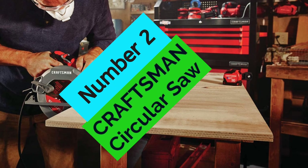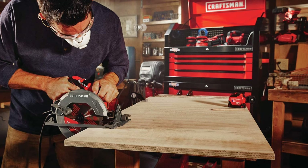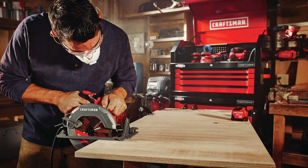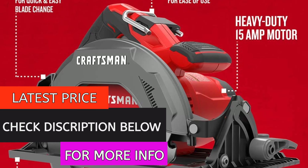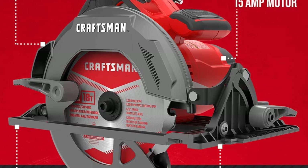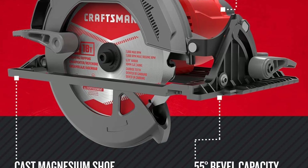At Number 2, the Craftsman Circular Saw. If you're looking for an aggressive, fast-cutting saw, the DeWalt DW745 is a great option. It has a high-performance motor that runs at 5,500 RPM and a 7-1/4-inch 18T carbide-tipped blade that can handle material up to 2-1/8 inches thick. The tool-free beveling shoe pivots up to 55 degrees for angled cuts, with detents at 22.5 and 45 degrees for ease of use.